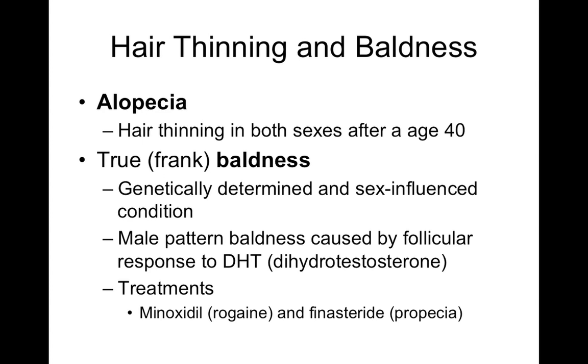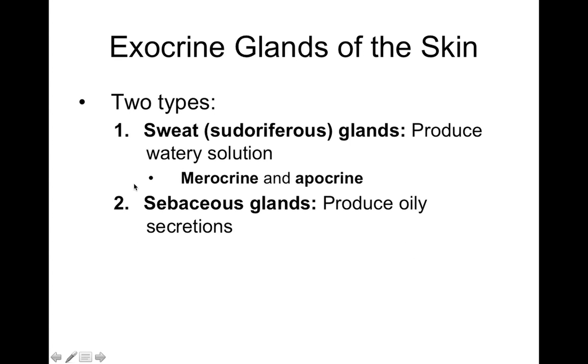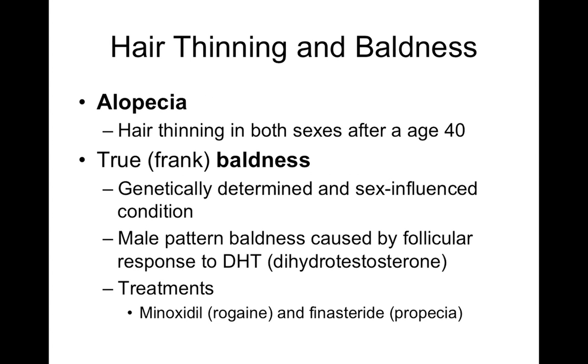It's interesting that testosterone can cause males to go bald. Dihydrotestosterone (DHT) is the driver of male pattern baldness. Alopecia is not caused by genetics or hormones in the same way — it's more of a natural consequence of aging.